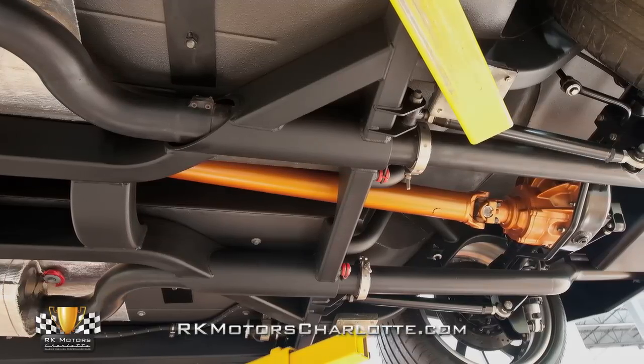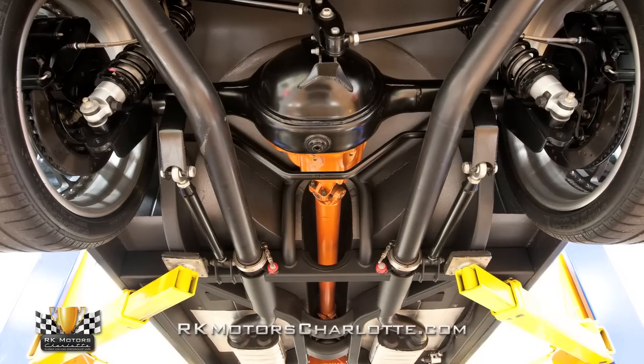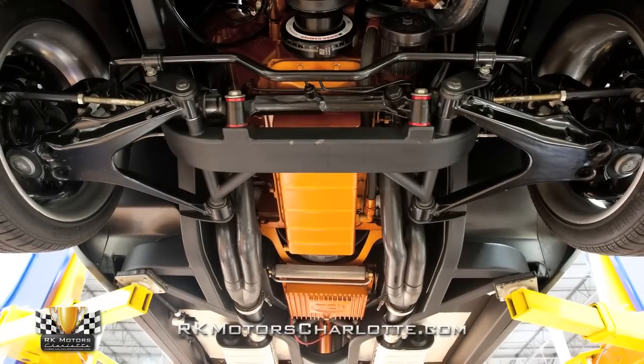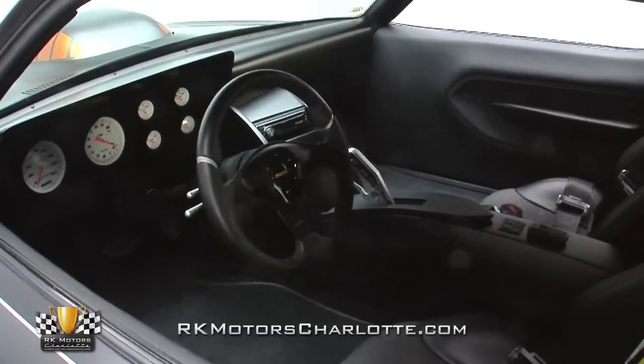As you can probably tell from the pictures, that rock-solid drivetrain is suspended by a custom Art Morrison Max G chassis fitted with a Corvette C6 front clip, a Corvette C6 sway bar, a Watts-link rear clip, and Strange coil-over shocks.